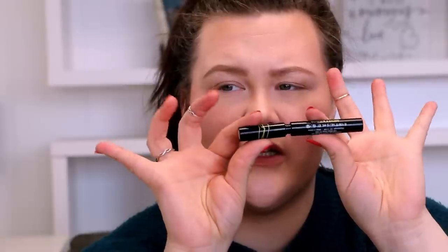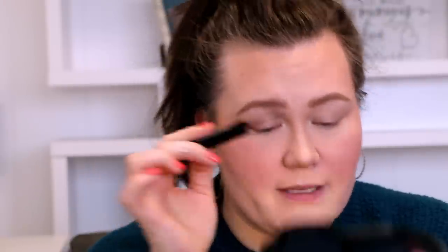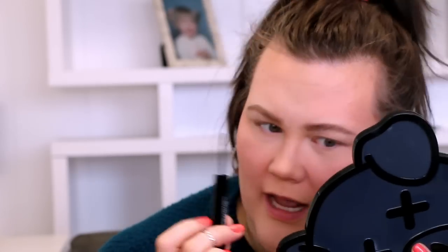Now moving on to the brow gel — I have this in dark brown. It's called their Microfiber Tinted Brow Mousse. It's actually longer, kind of like a mascara tube. I really like these tiny bristles — since I don't have a ton of brow hair it makes it really easy to control. It actually makes my brows look kind of fluffy. It has one side done and none on the other. I like how it really feathered the front part.